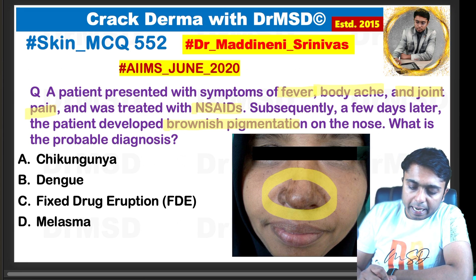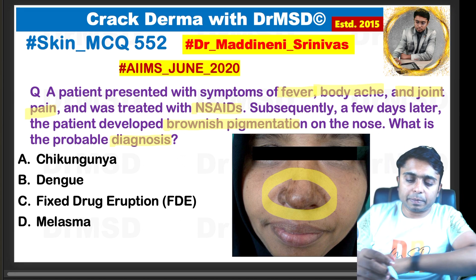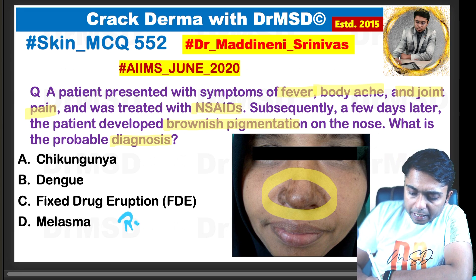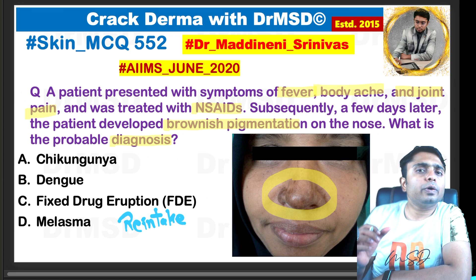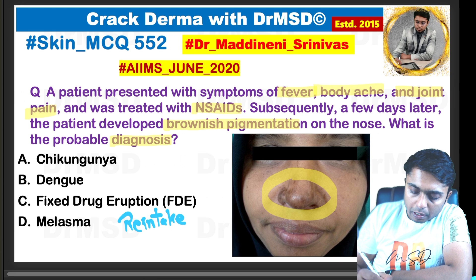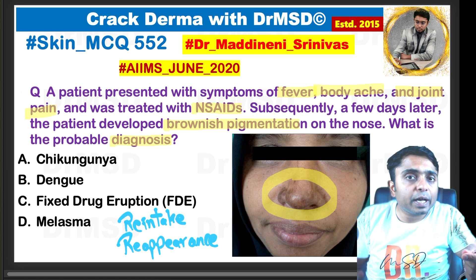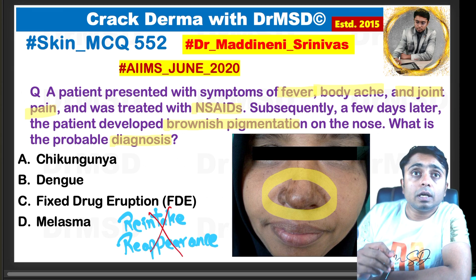The examiner is asking for the diagnosis. The most common wrong answer marked by many students is option C — fixed drug eruption. Please remember, if the answer has to be fixed drug eruption, the question must mention two important things: first, a history of re-intake of the same medication, and second, re-appearance of the lesion at the same site as previously observed. These two are not given in this question, so the answer is not fixed drug eruption.